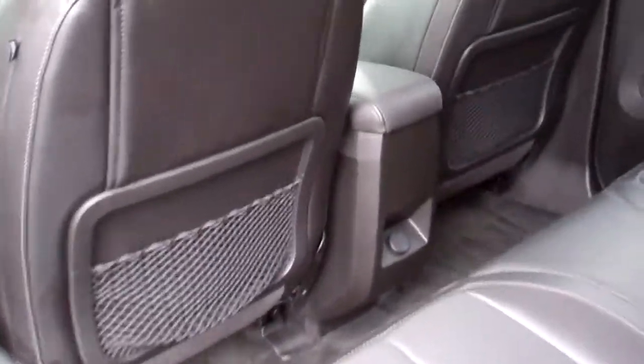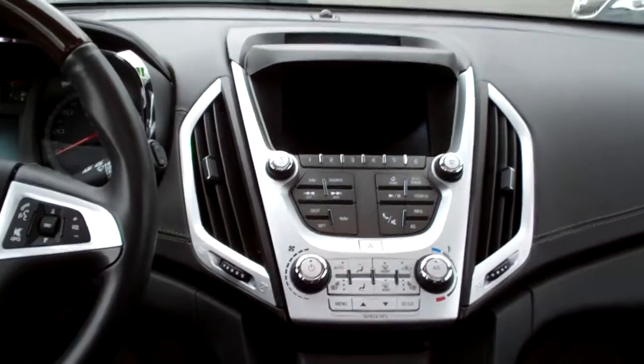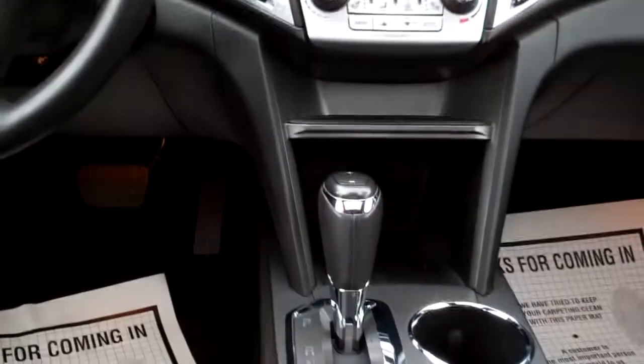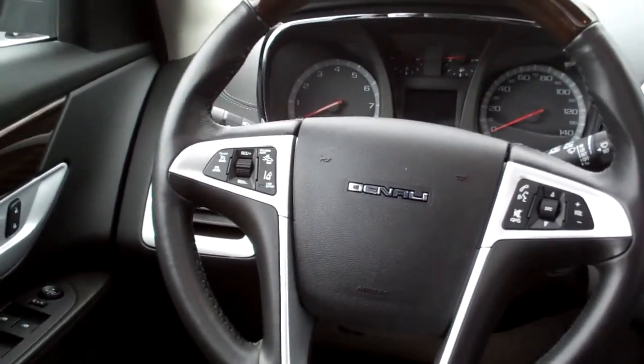Look at this — black leather, nice and clean, good room back here. Wood trim throughout the car, AM, FM, satellite radio, navigation, backup camera, automatic climate control, heated front seats, auto shift, cup holders, radio and cruise control on the steering wheel.